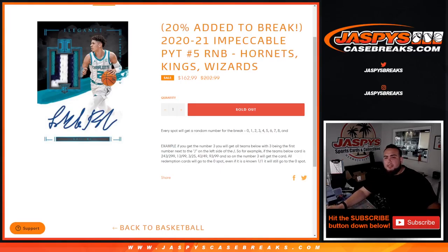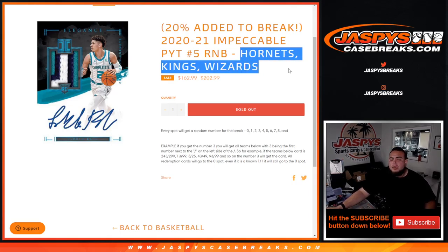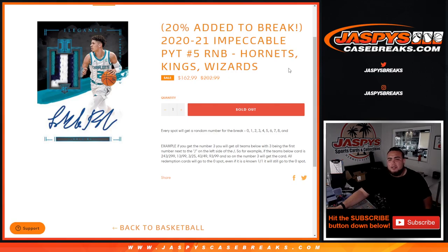What's up everybody, Jayson here for JazzPiece CaseBreaks.com. This is a little RNB Randomizer video for the 2021 Pick, Pikachu Number Five of Impeccable Basketball. This is for a piece of the Hornets, Kings, and Wizards — you get a piece of these three teams for a fraction of the price.